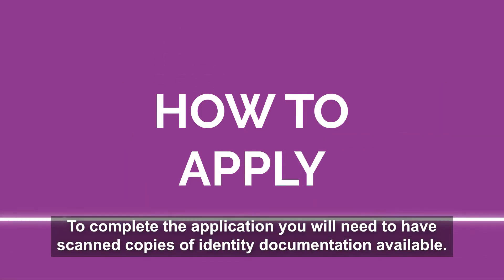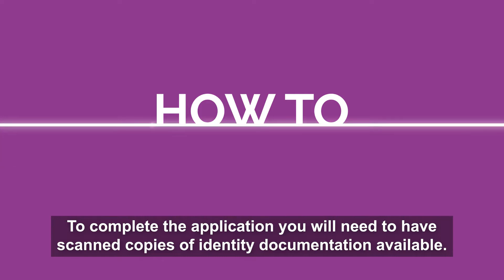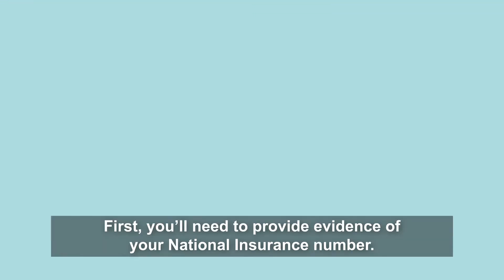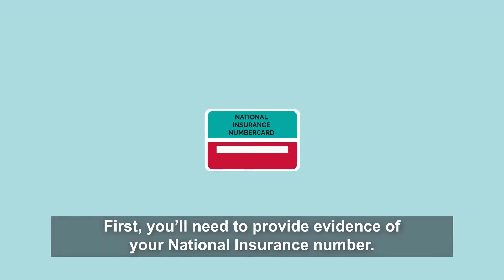To complete the application you will need to have scanned copies of identity documentation available. You'll be given the chance to upload these at the end. There are two kinds of evidence you need to supply. First, you'll need to provide evidence of your national insurance number.